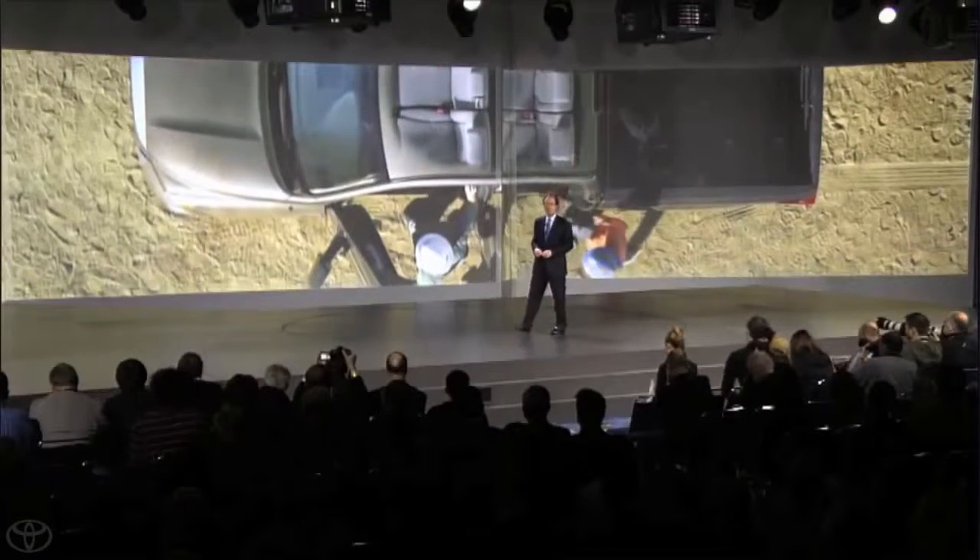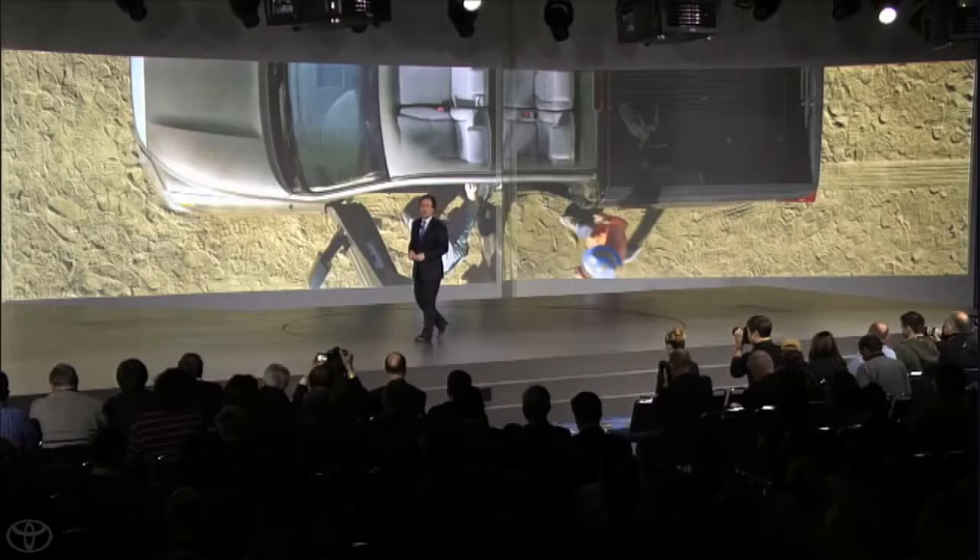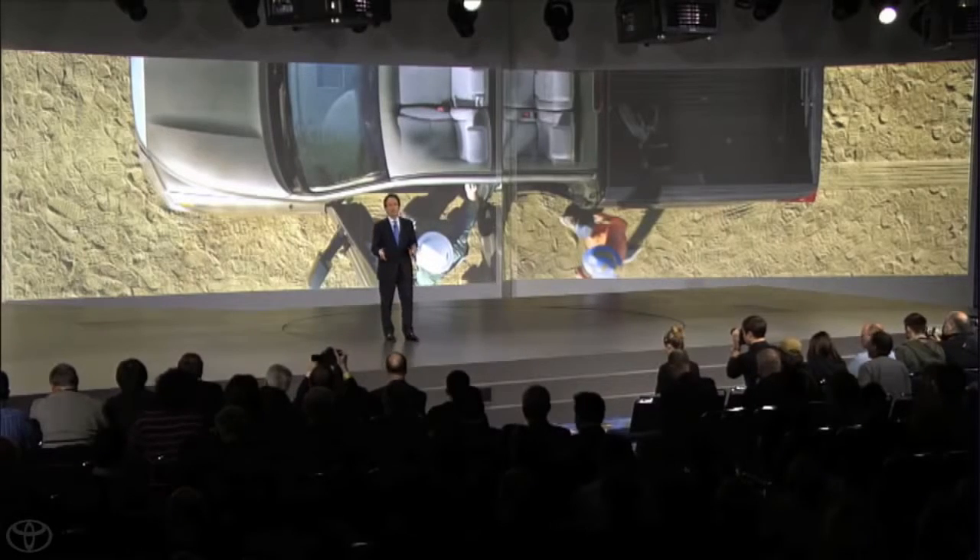The full-size truck segment has typically been one of the most loyal in the industry, with owners continually replacing their old trucks with new ones. And in today's market, some are taking the opportunity to change brands.